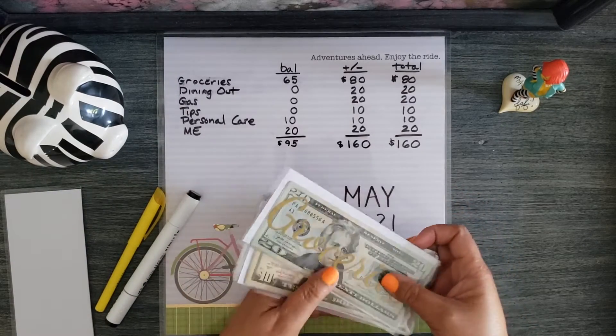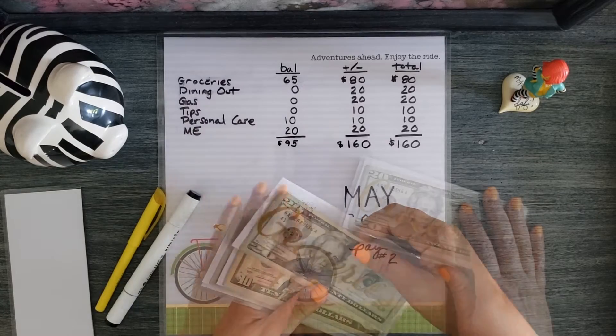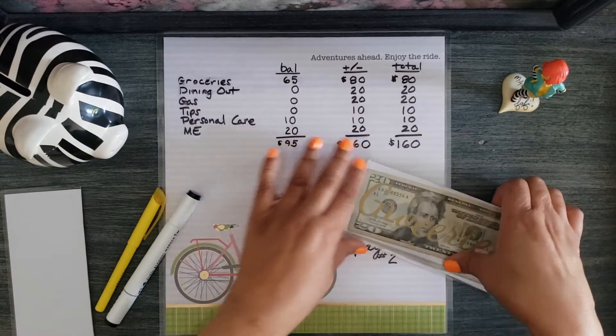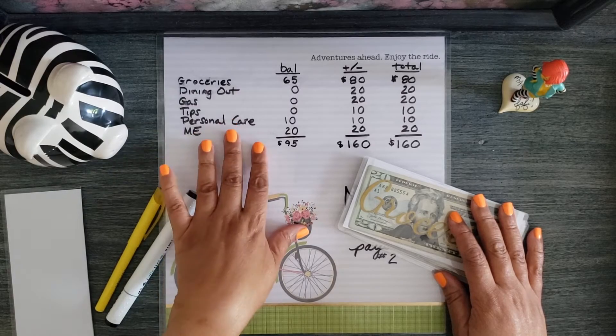So the first thing I'm going to do is remove the money that remains in the envelopes. If this is your first time watching my channel, what I normally do is anything that remains goes into overflow.